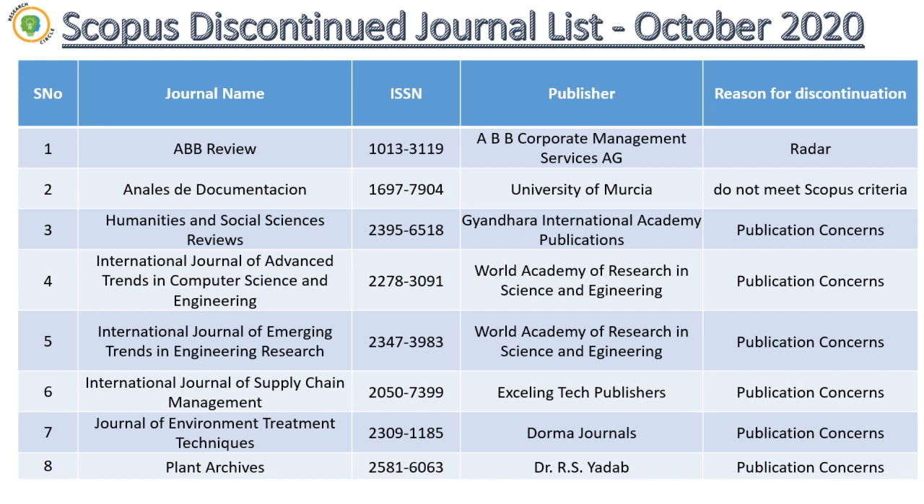The radar is a software tool generated by Scopus to identify mass publication happening in Scopus-indexed journals. For example, if any journal is publishing probably more than 100 articles in a year, it will be flagged under the radar software tool, identified, and put under investigation. Further verification would be done, and if publication concerns are confirmed, it will be directly removed from the Scopus list.